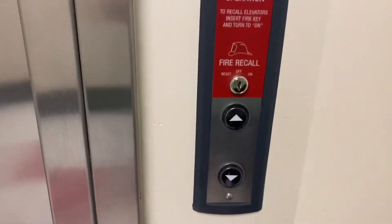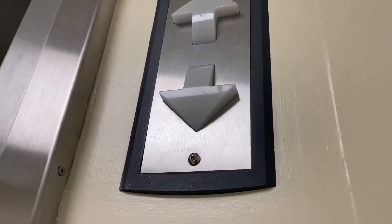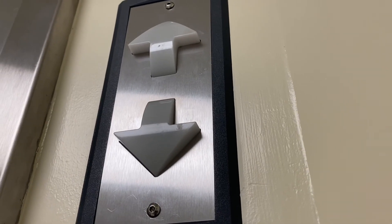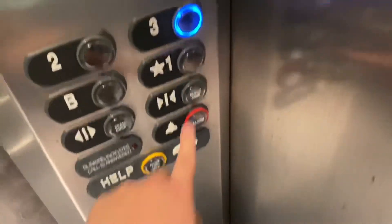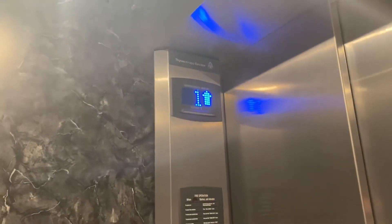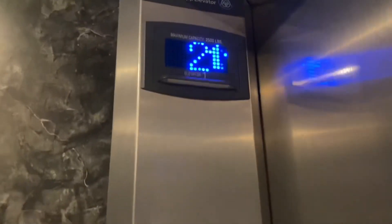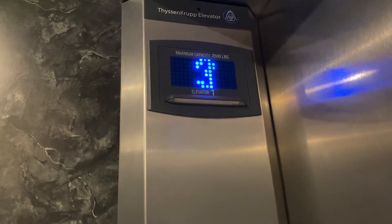This is going to be an elevator at the Vanilla Science Hall at University in San Antonio, Texas. The button lights up. It's super loud in here. It takes forever to load.